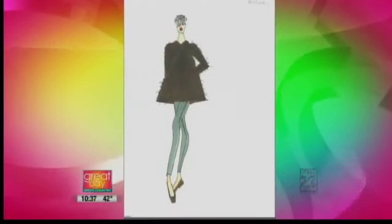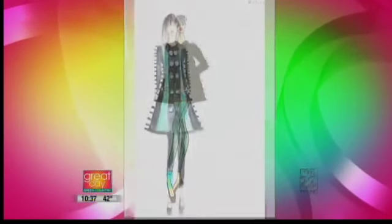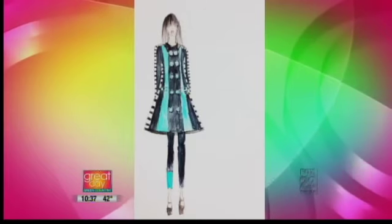Perfect. Let's go ahead and get into some of the trends that we're seeing. I can't believe that students did these because they are just so well made, so well put together.